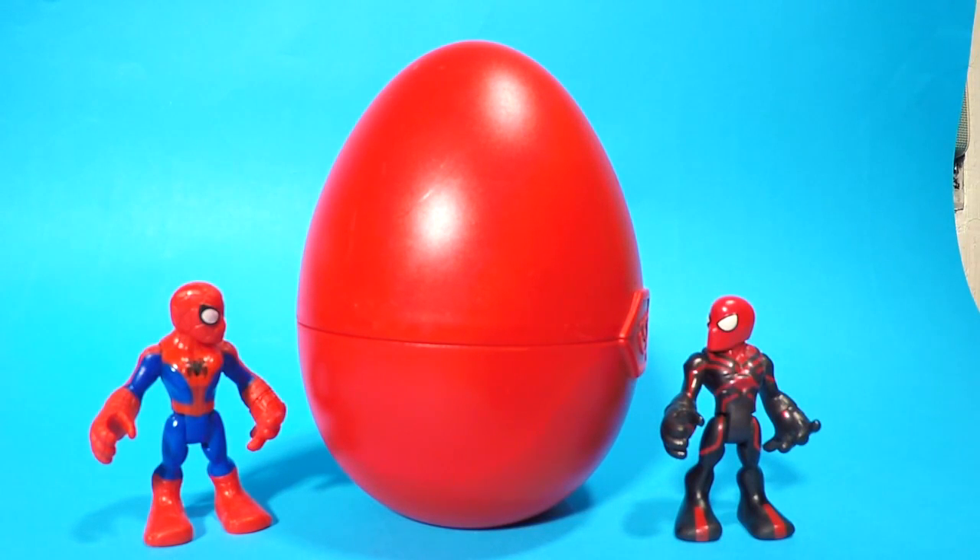Hey kids, welcome back to another video! Look what we have here — a giant super surprise egg. I see we have red Spider-Man over here and ultimate Spider-Man over here. You guys are looking at that egg, so there must be some real nice surprises in there. How about we just open it up and see what we get?